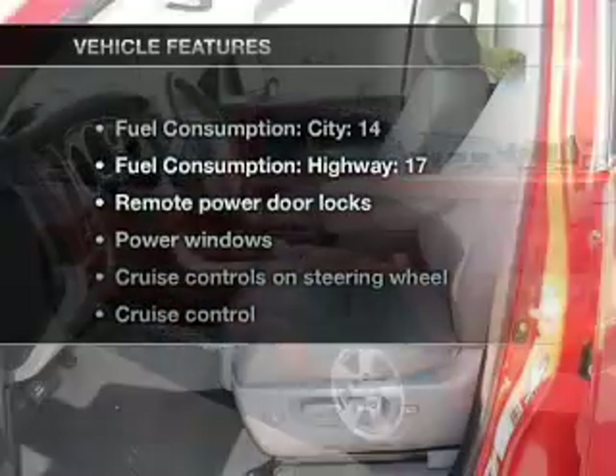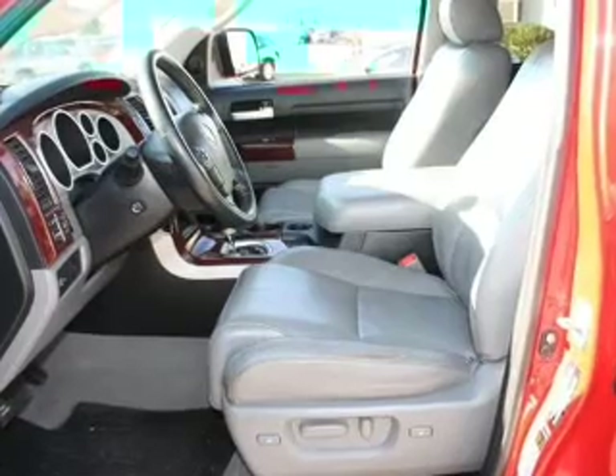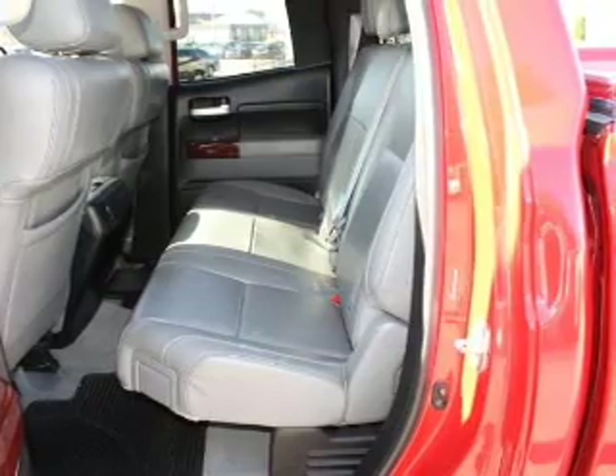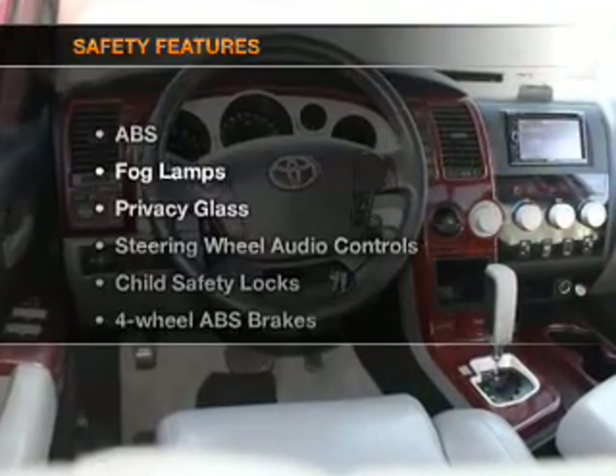And with these notable features, you won't want to miss out on the opportunity to own this amazing ride. Keyless entry, leather seats, power door locks, power windows, cruise control, Bluetooth wireless, and AM-FM stereo with multi-disc CD player.